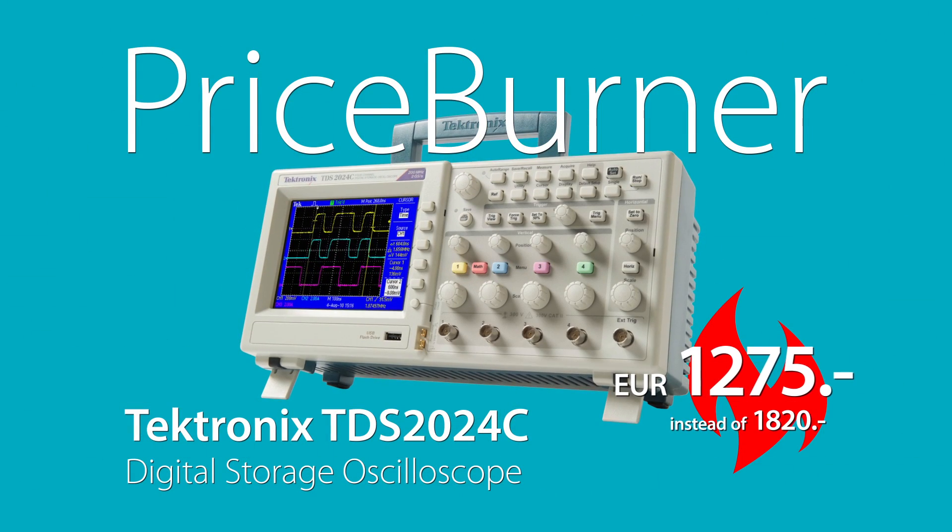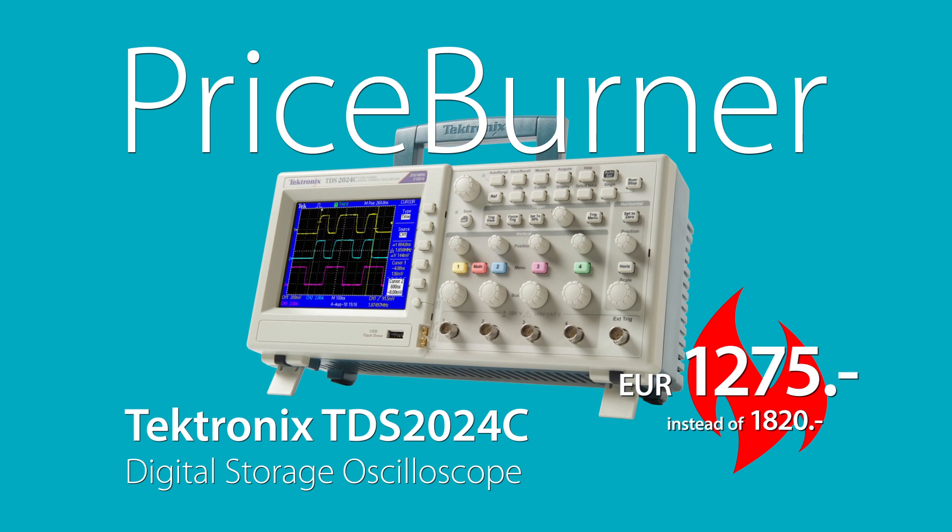TDS2024C is now available at Distrilec with a price burner program for 1275 euros only. This is 30% less than the list price, which would be 1820 euros, so you save 545 euros if you buy at Distrilec now.